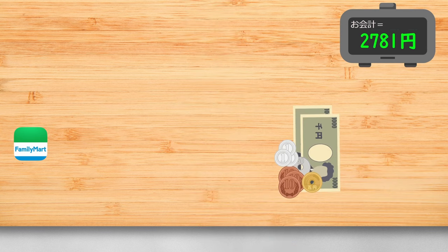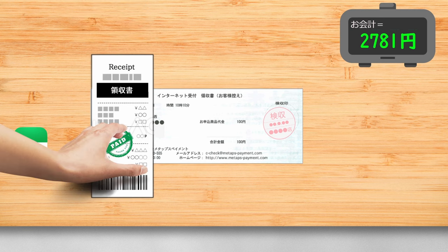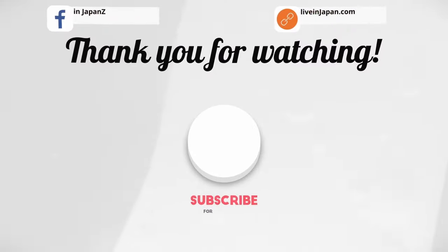Once the payment is processed successfully, the cashier will provide you with a receipt as proof of payment. Be sure to take it with you for your records.